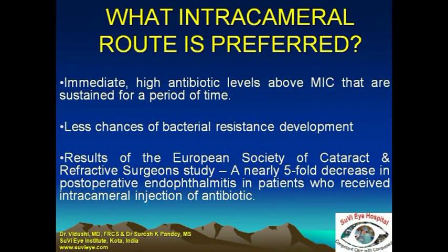The intracameral route is good because it provides immediate high antibiotic levels much above the minimum inhibitory concentrations, which are sustained in the aqueous for a period of time adequate to provide postoperative prophylaxis. There are less chances of the development of bacterial resistance through this route, and it gels well with the cataract surgery we perform — at the end of cataract surgery we can give the intracameral injection.